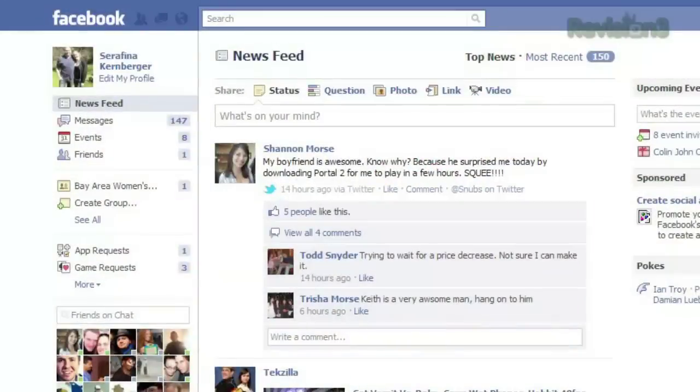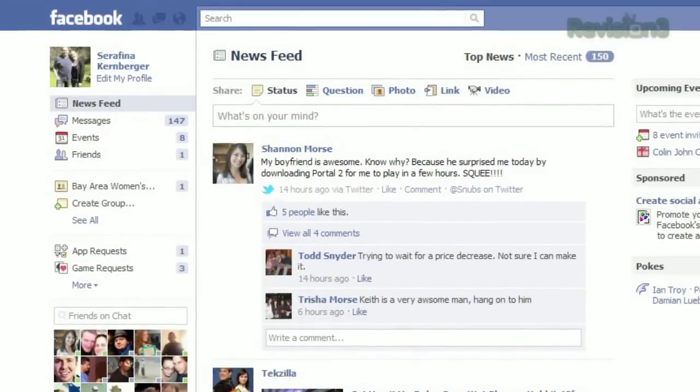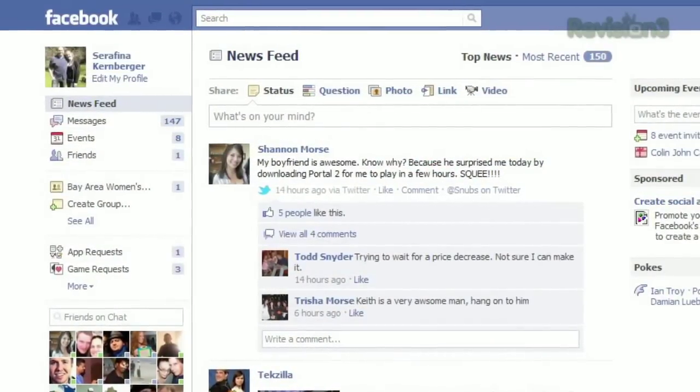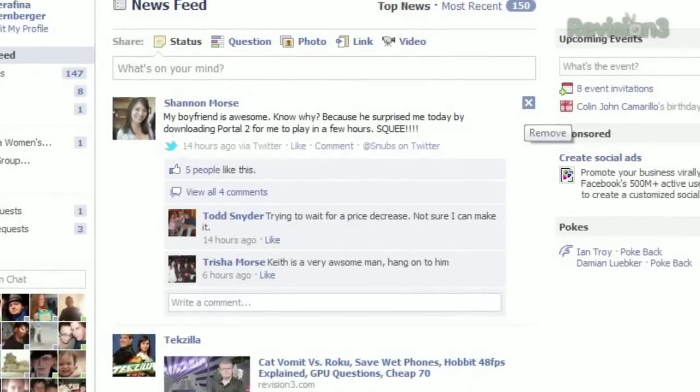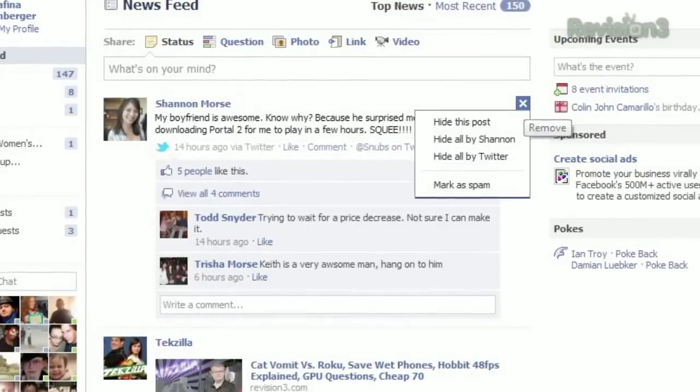Even though it's not immediately obvious, it's quite easy to delete any posts on your wall or remove posts from your newsfeed. Just hover over the top right corner of the offending post, and a little X will appear. Click it, and you'll see a few options.